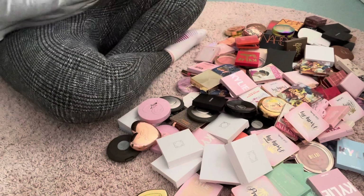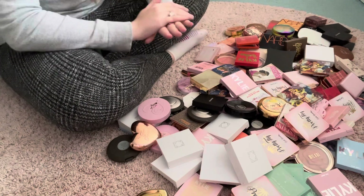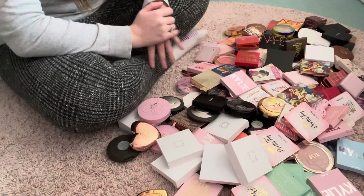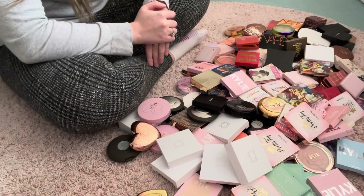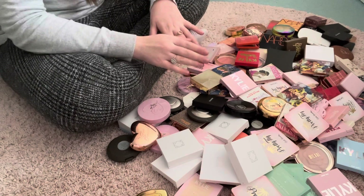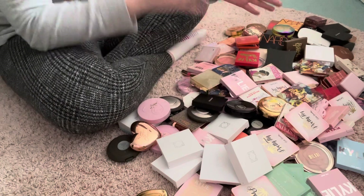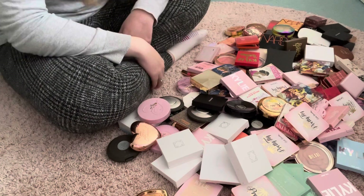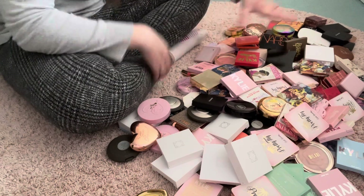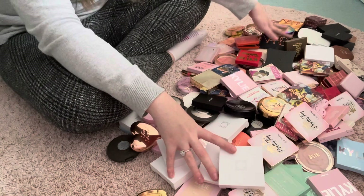I absolutely adore collecting makeup and I do buy all my own makeup with my own money, and then I get gifted some makeup, but it's just come to the point now where it's so overwhelming to have this much and I definitely want to cut down. We're going to be going through section by section. We have blush in the middle, highlights here and bronzers here.